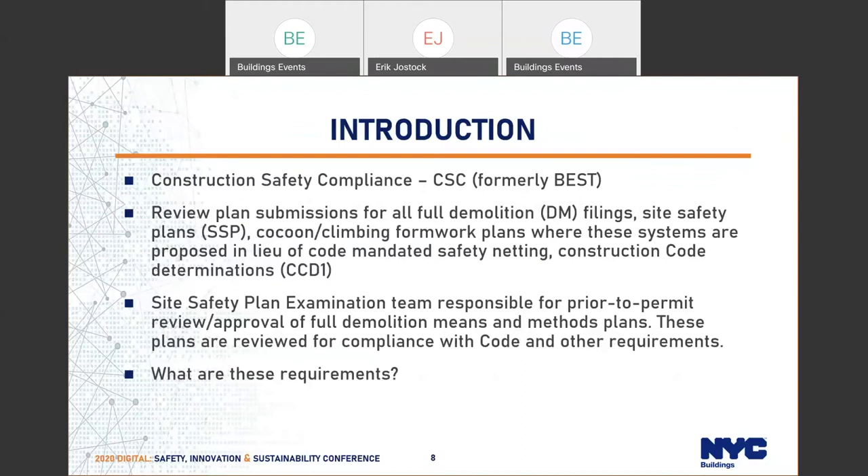A brief introduction. Plan review at DOB for demolition plans is performed by the Construction Safety Compliance Plan Exam Group, formerly BEST. We review plan submissions for all full demolition DM filings, site safety plans, cocoon and climbing formwork plans where the systems are proposed in lieu of code-mandated safety netting. We also review construction code determinations related to construction safety chapter 33.